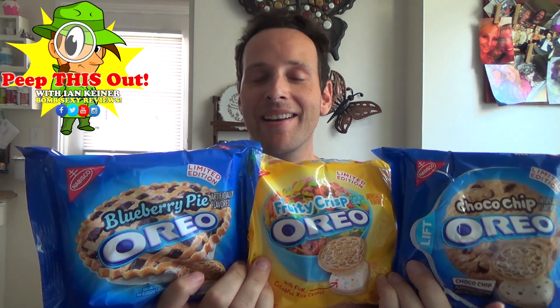So guys, very curious to know — drop some comments down below if you've had any of these three flavors. Is there one out of these three Oreos that you would prefer over my choice? Or better yet, is there a flavor of Oreo that you think stands above all others? Definitely drop a comment down below. And that's it for now. This is Ian K. closing out another episode of Peep This Out, taking a look at the latest and greatest from Oreo for summer 2016 — the Target exclusive Blueberry Pie, Fruity Crisp, and Choco Chip.